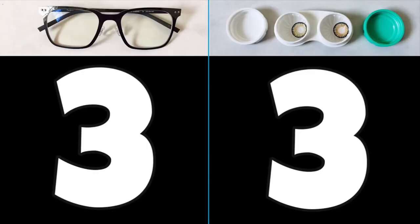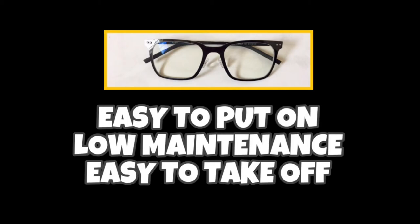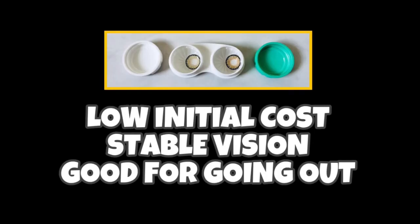And would you look at this — it's a tie. I now realize that the eyewear you choose depends largely on your lifestyle and preferences. If you want something that's easy to put on, low maintenance, and easy to take off, get eyeglasses. But if you prefer something that has a low initial cost, gives you stable vision, and is good for going out, then you better opt for contact lenses.